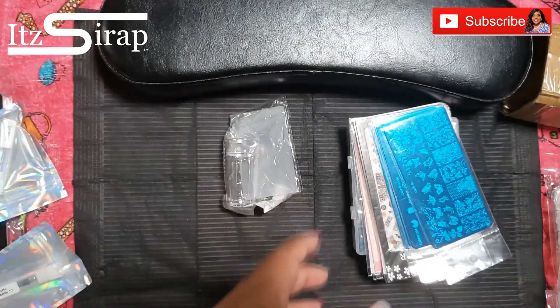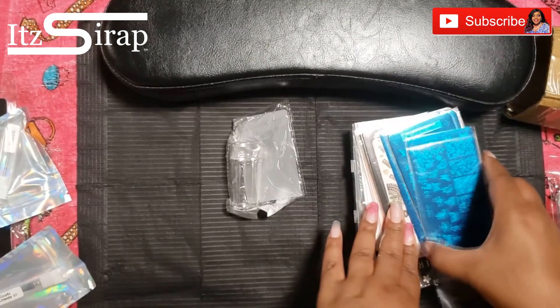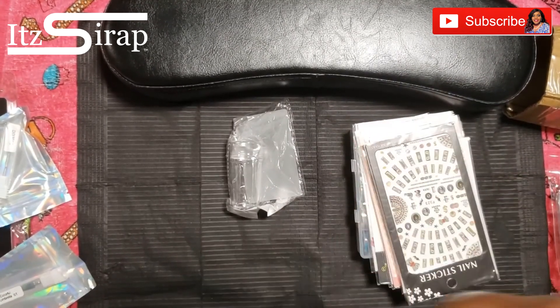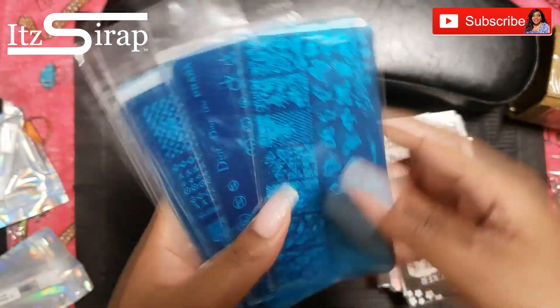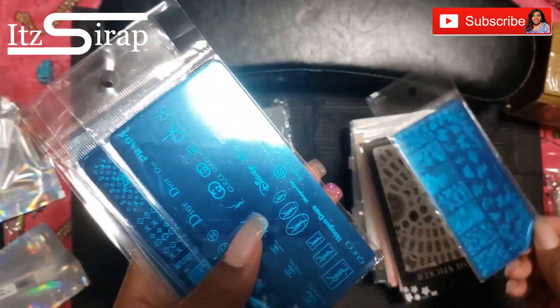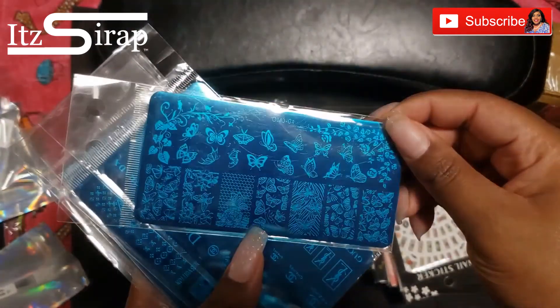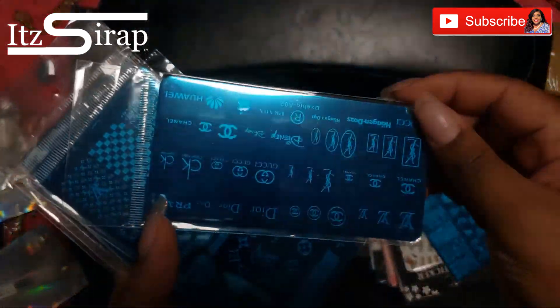They have stamping plates, foils — they literally have everything you need. These are some of the stamping plates that I got. Of course I had to get Betty Boop, butterflies because I just love butterflies, and luxury logos like Louis Vuitton and all that.